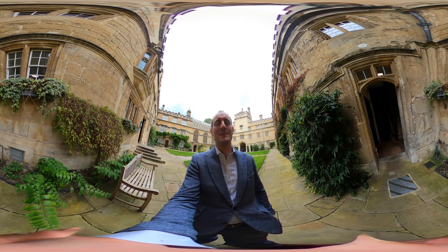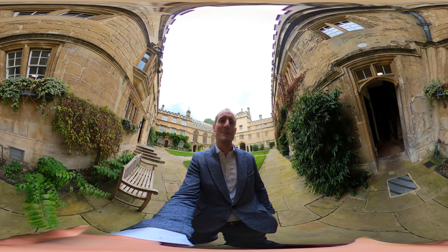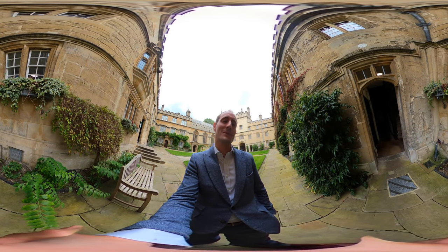Hi everyone, I'm Matt Williams, the Access Fellow here at Jesus College at the University of Oxford. I've been invited by my lovely counterpart Joe at Brazenose College, just around the corner, to have a tour. So come and join me there.